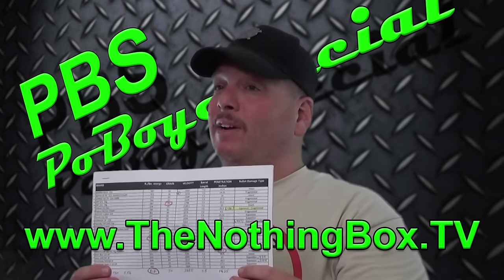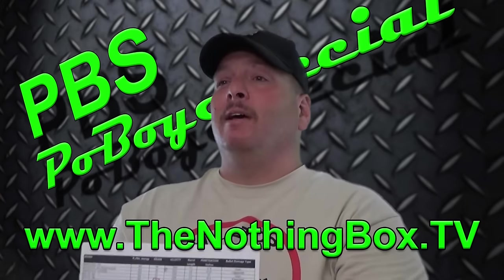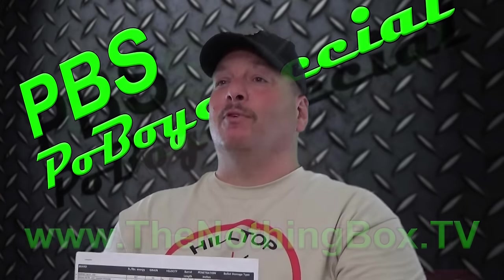We've done a lot of testing and recorded all the data, put it in this spreadsheet here. This is one of many pages — this one is exclusive to the 7.5 inch barrel. All that information you can have if you go to our website thenothingbox.tv and download it for free.